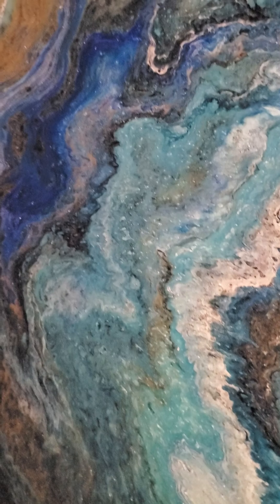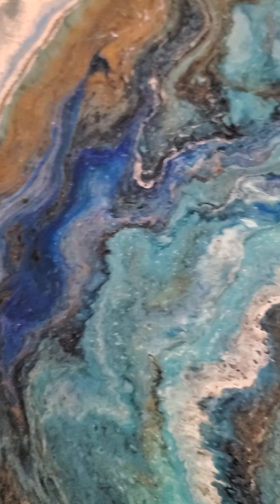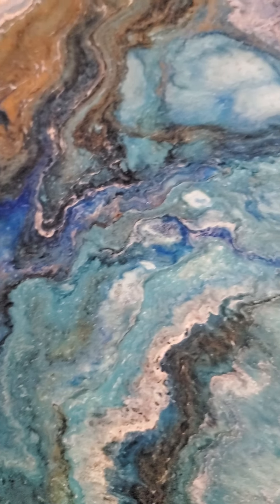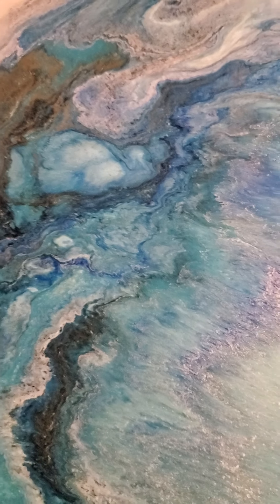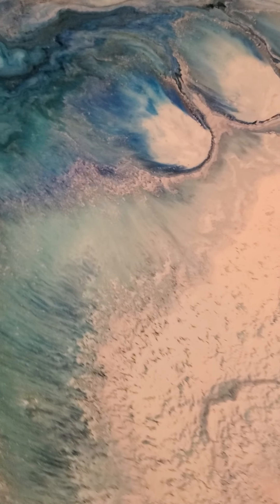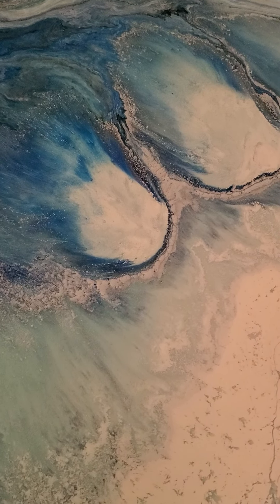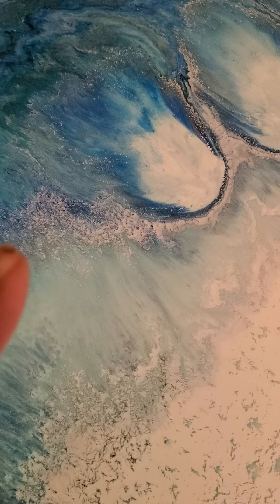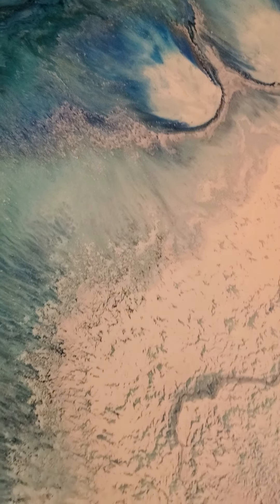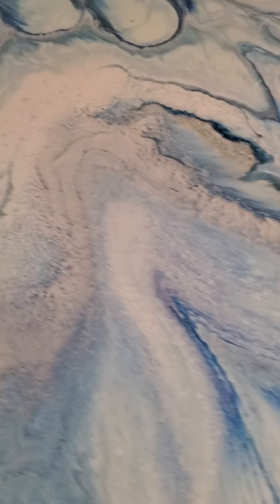There is so much detail in there. It is just so beautiful. I can't stop looking at it and I can't believe I made it. I can't believe that I did this. It's so pretty. All these little specks in here just look like it just snowed.